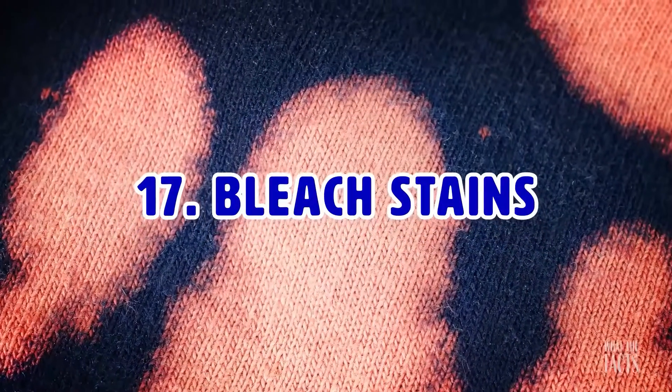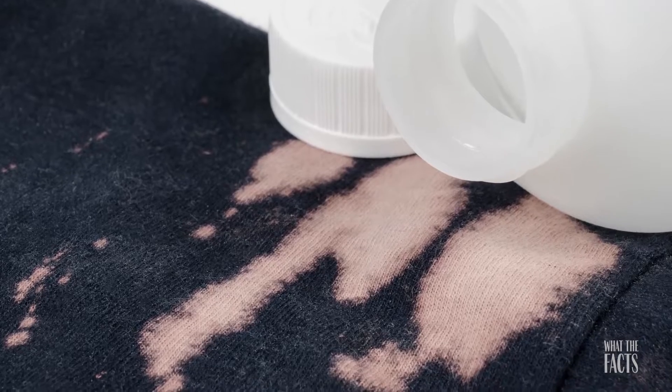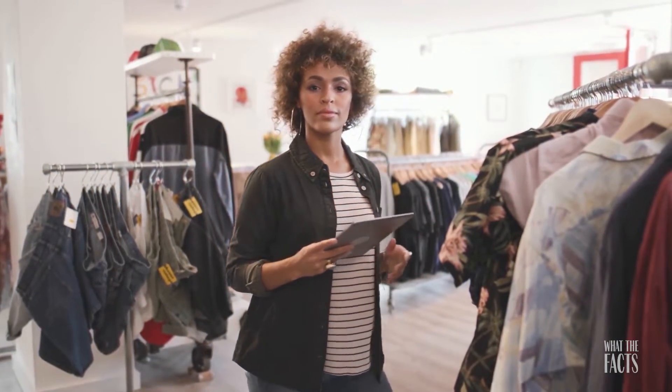Hack #17: Bleach Stains. Sharpies can be a great way to help cover bleach stains. This might seem strange, but if you get a bleach stain on your black clothes, you can take a black Sharpie and color over the bleach spots. Just fill in the affected areas and no one will know the difference.